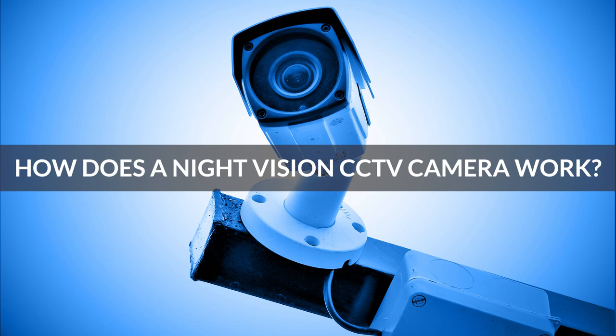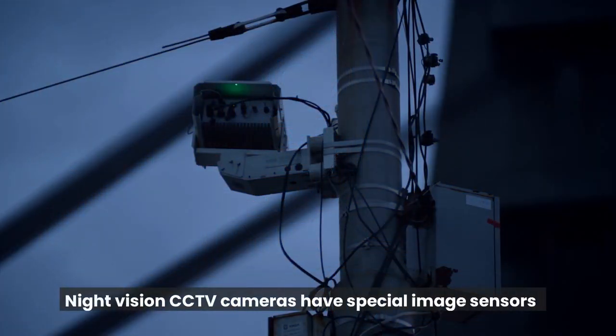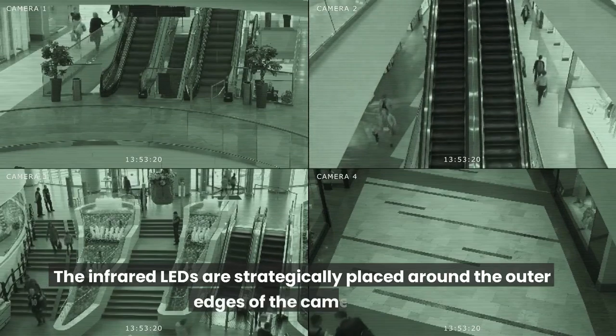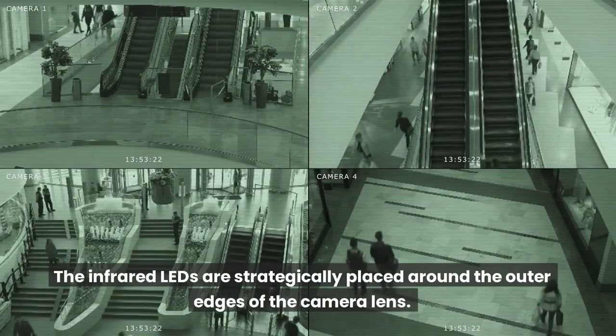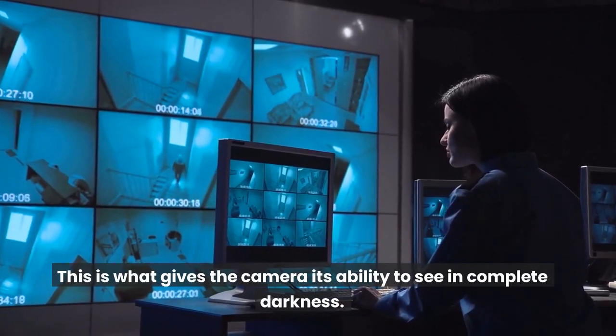How does a night vision CCTV camera work? Night vision CCTV cameras have special image sensors that allow them to see in low light conditions by amplifying available light. The infrared LEDs are strategically placed around the outer edges of the camera lens. This is what gives the camera its ability to see in complete darkness.